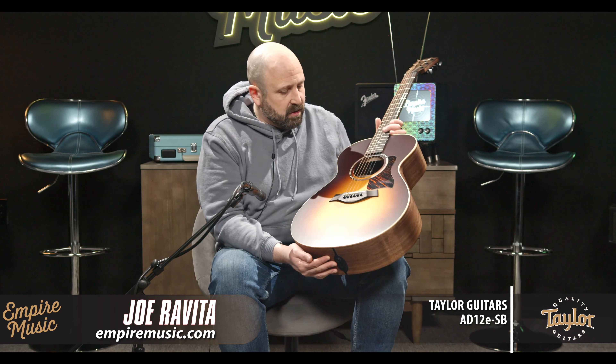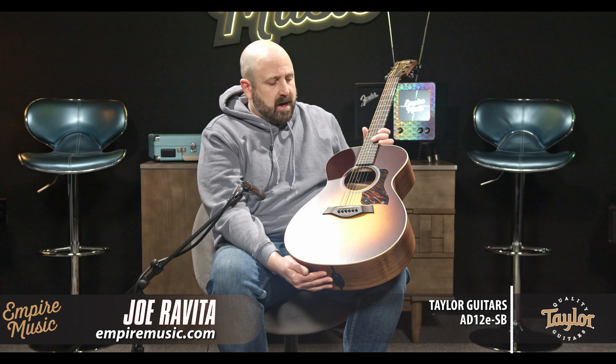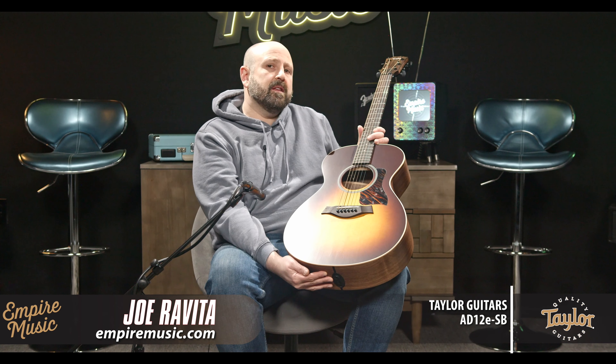The AD-12 is cool because it's a grand concert. There wasn't a grand concert in the American Dream line — it was Dreadnought, Slope Shoulder Dreadnought, 17 series, and the grand theater models, the 11s.